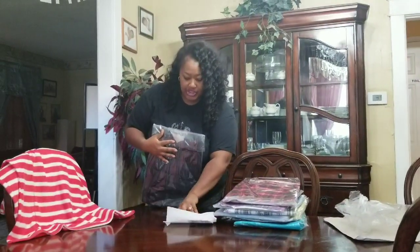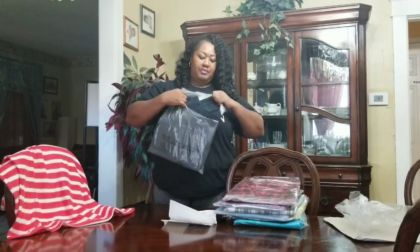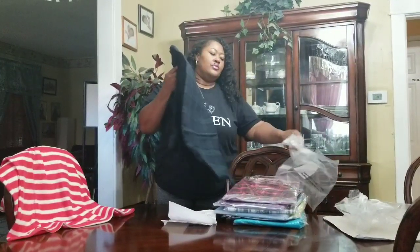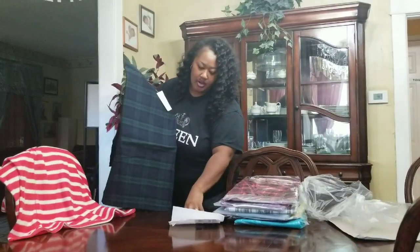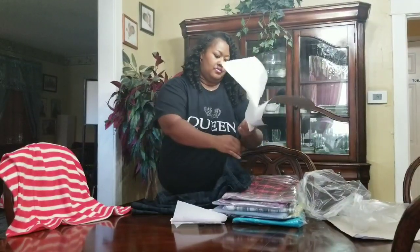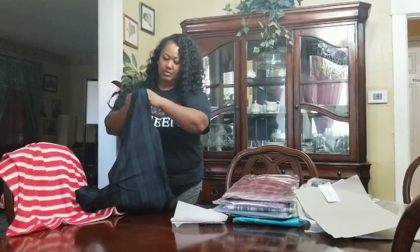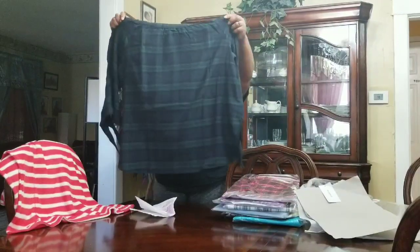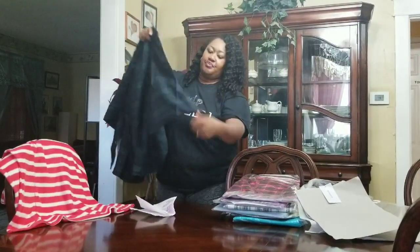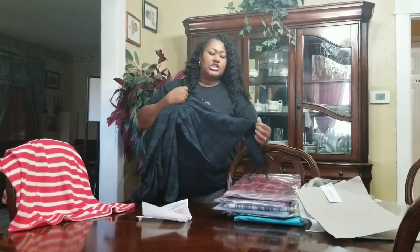All of the plaid shirts were $4.79 — so every plaid shirt you will see was $4.79. I'm trying to pull it out. Okay, it's off the shoulder, and it's a soft material, and then you tie it at the arms.